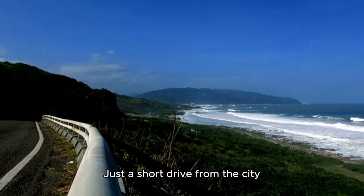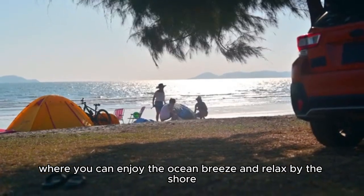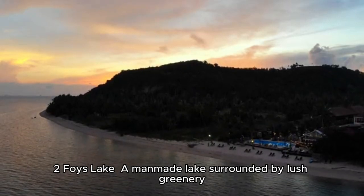Patenga Beach: Just a short drive from the city, Patenga Beach is the most popular seaside spot in Chittagong, where you can enjoy the ocean breeze and relax by the shore. The sunset views are mesmerizing.